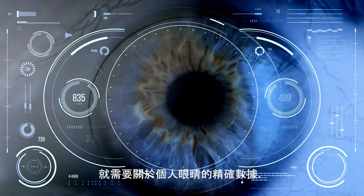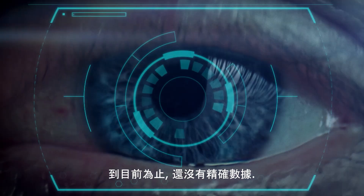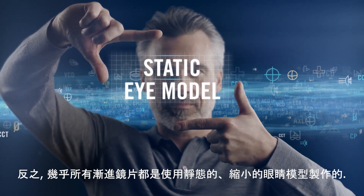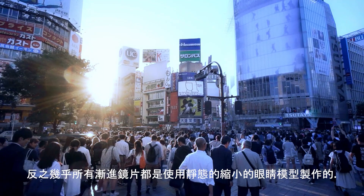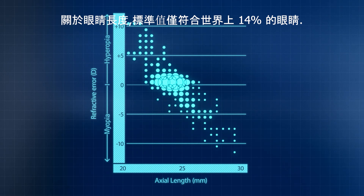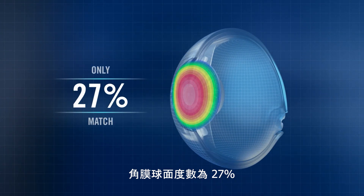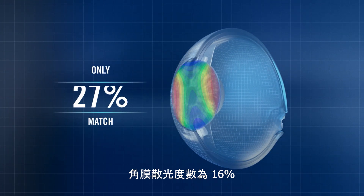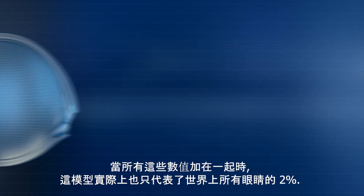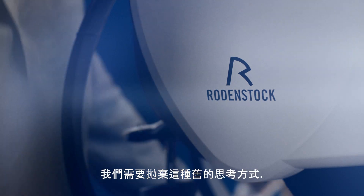But in order to do that, you need precise data on the individual eye, because every eye is different. Until now, precision data hasn't been available. Instead, almost all progressive lenses have been made using a static reduced eye model — a model with a range of fixed parameters that only suits a small percentage of people in the world. With regard to eye length, the standard value only matches 14% of the world's eyes. For spherical power of the cornea, it's 27%. For astigmatic power of the cornea, 16%. And for anterior chamber depth, 25%. When all these values are combined, the model actually represents only 2% of all the eyes in the world. We need to leave this old way of thinking behind.